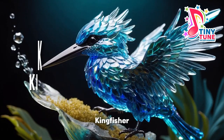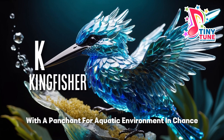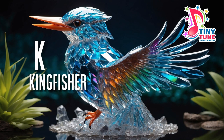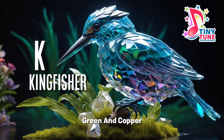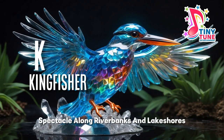K for kingfisher. The kingfisher, a jewel-like bird with a penchant for aquatic environments, enchants with its vivid plumage and exceptional fishing prowess. Characterized by striking hues of blue, green, and copper, the kingfisher's iridescent feathers make it a stunning spectacle along river banks and lakeshores.